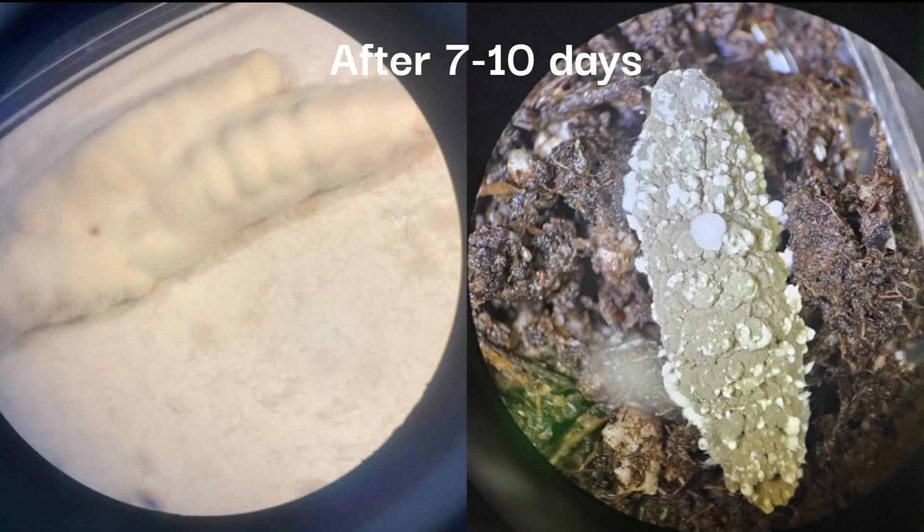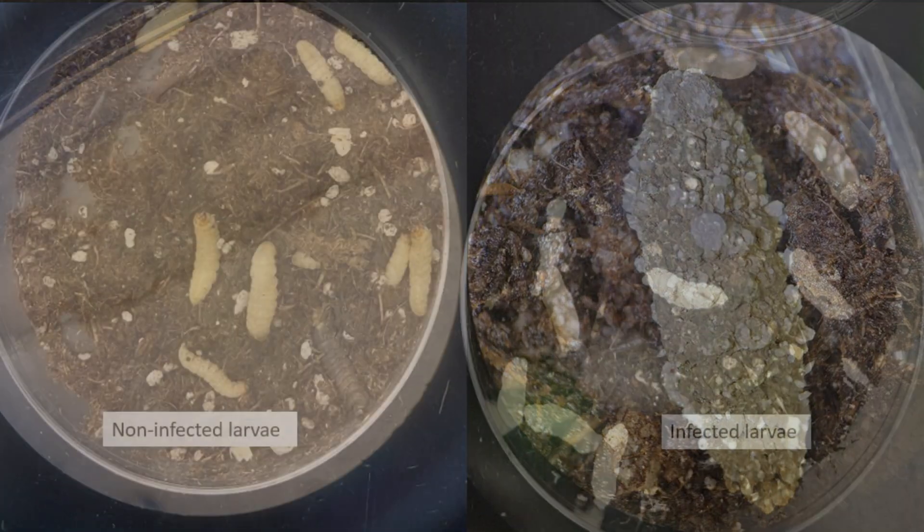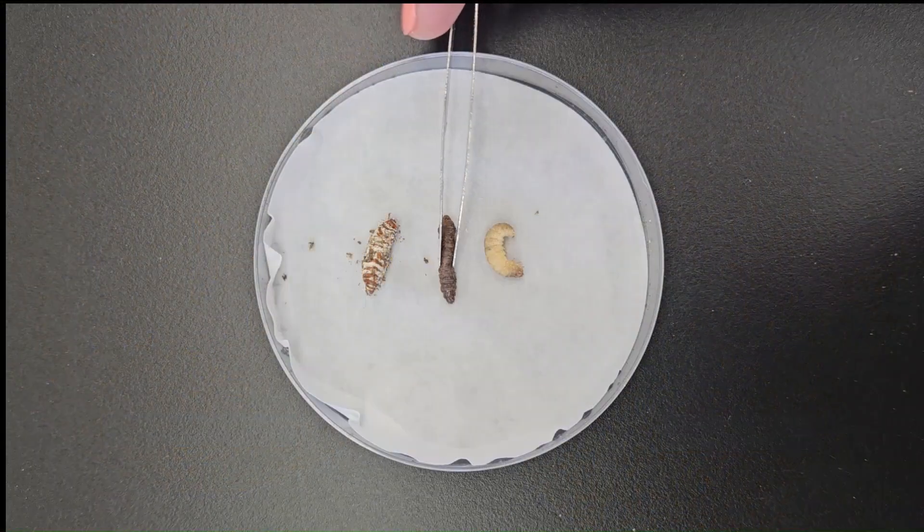After 7–10 days, fungal infection can be seen on the larvae. In the case of Beauveria bassiana, white powdery mold will cover the insect's body. When the insects are infected by Metarhizium brunneum, the mold will be an olive green color. If the larvae died due to other causes, such as starvation or bacteria, the cadaver will not be covered in mold and they will be soft and squishy.